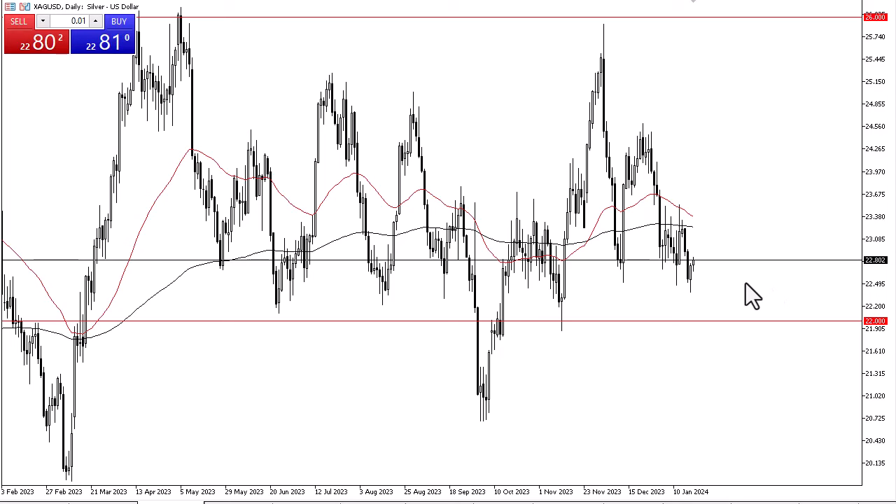For what it's worth, platinum looks like a very strong market, bouncing from low levels as well. Silver and platinum of course do tend to move somewhat in tandem, which is yet another reason to think that maybe silver has a shot at rising here.